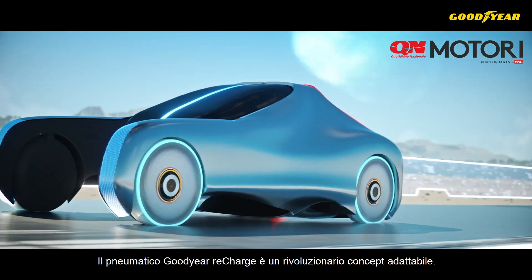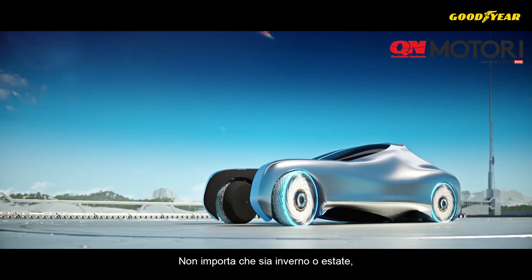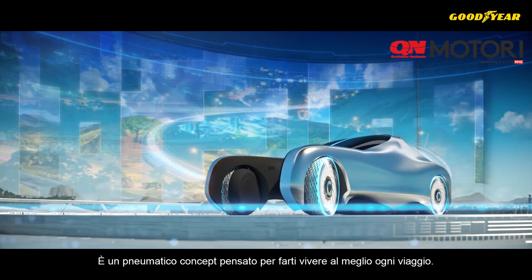The Goodyear Recharge is a revolutionary, self-regenerating concept tire. Whether it's winter or summer, you're in the city or the mountains. It's a concept tire designed to let you start something great.